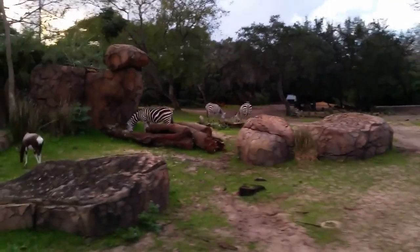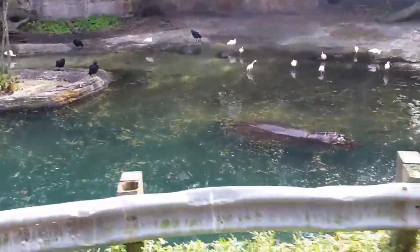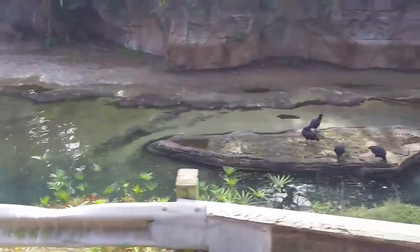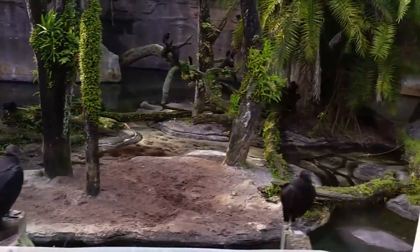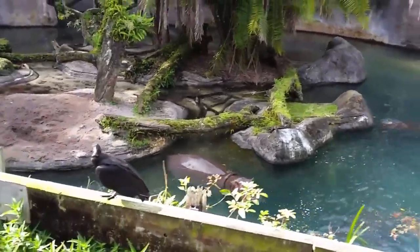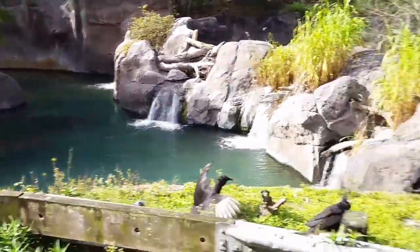Here's the first hippo that we've seen. A group of hippos is called a bloat. Oh, here's a lot more over on the waterfall — at least five! There's also in the river Nile crocodiles.